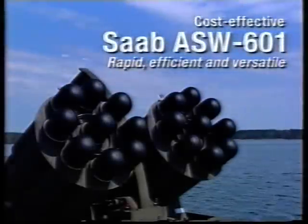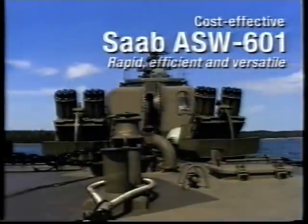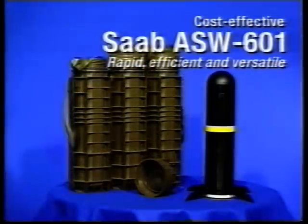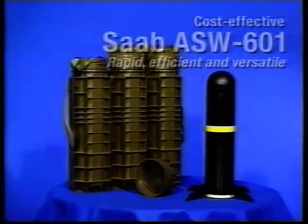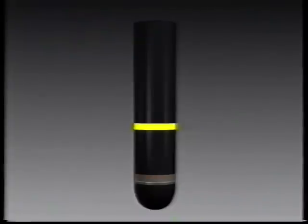Now let's see what makes the Saab ASW 601 not only rapid and efficient, but also cost-effective and indeed versatile — so versatile that some interesting applications haven't even been mentioned yet. We'll return to them later. The grenades are easy to handle and load. No preparation is needed before firing.